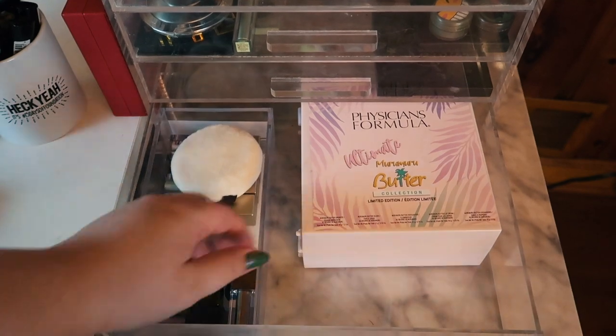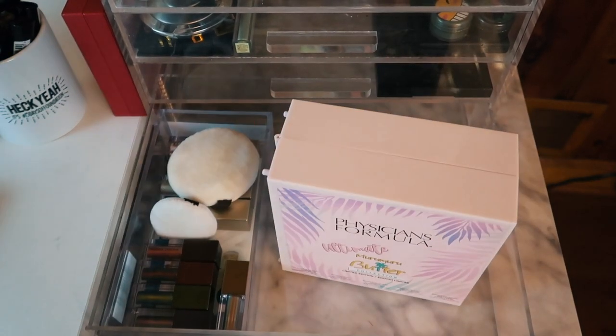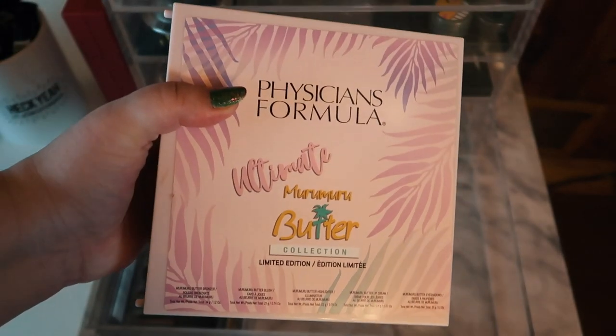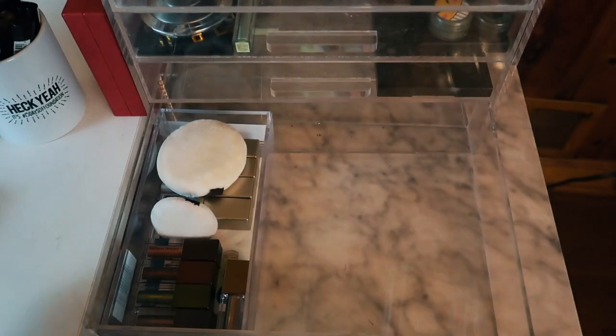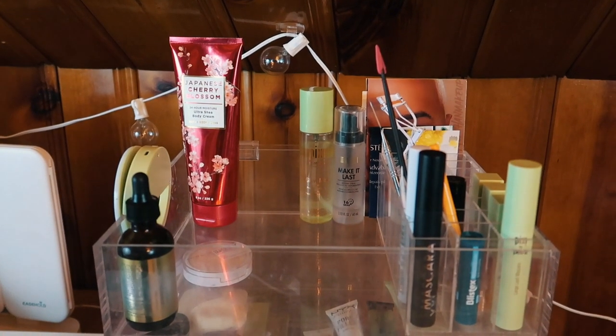For this last drawer, there's this Physician's Formula box. I mentioned I'm gonna be away for a weekend and not really wearing makeup, but am I still gonna pack a whole thing of makeup? Yes, I will. I like traveling with this because it's literally got everything I need. I'm probably gonna put this to the side and bring it with me next weekend. Alright, we've cleaned everything out — now I'll put this makeup back and then we'll shop my stash.